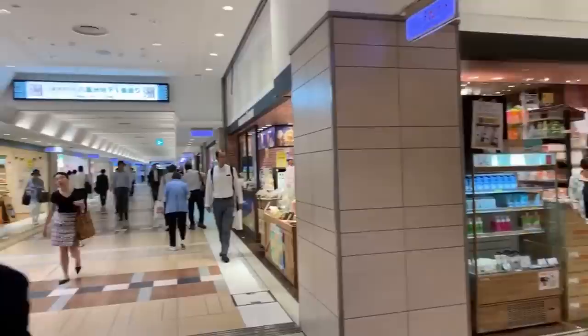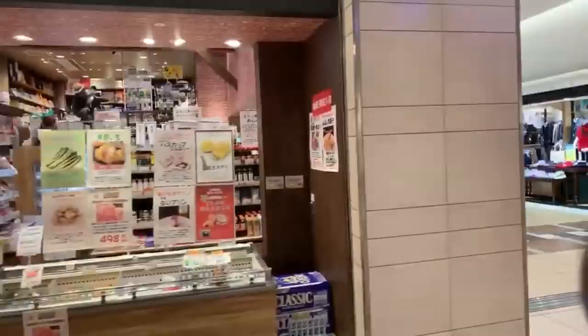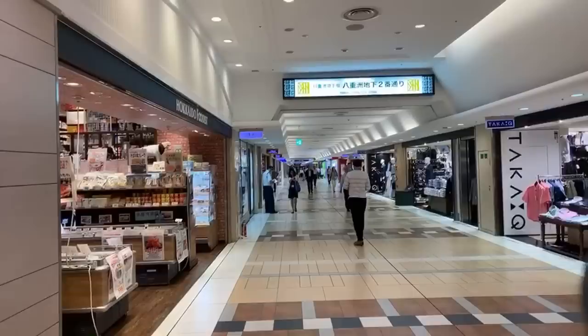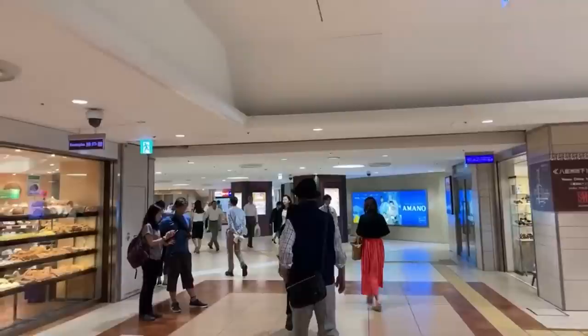That's street one, and if we go over here you can see street two. Along here there'll be restaurants and places to buy clothing — I think there's even a convenience store. Let's now make our way under the station where I'm going to show you some of the places where you can buy a lot of gifts — like Kit Kats and boxes and stuff like that.